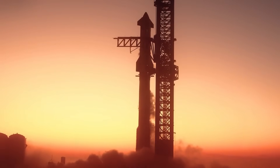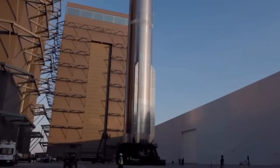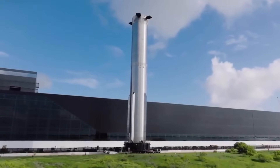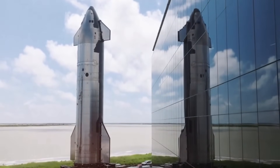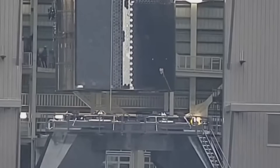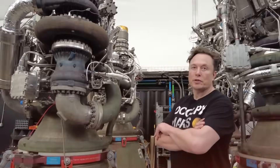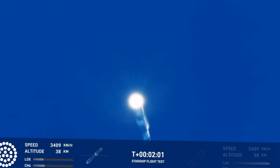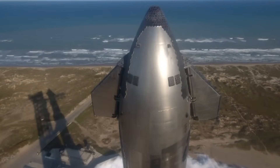SpaceX isn't wasting any time. Booster 10 has already emerged from the Mega Bay, sporting its full complement of 33 Raptor 2 engines and the crucial hot staging ring. Meanwhile, Ship 28 is preparing for its own debut — the self-propelled modular transporters have already entered the high bay, signaling an imminent rollout. The testing schedule ahead looks intense, starting with a spin prime test, then a full six-engine static fire. Based on current progress, Ship 28 should complete all its testing before the year ends.